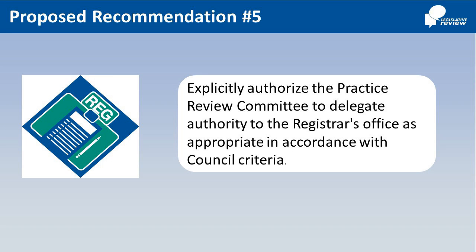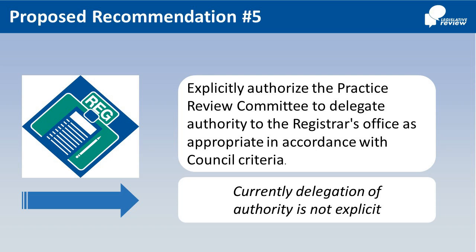Number 5: Explicitly authorize the Practice Review Committee to delegate to the Registrar's Office the ability to review permit to practice applications for registration and make recommendations to Practice Review Panels, as appropriate, in accordance with criteria approved by Council. Currently, delegation of the authority is not explicit.